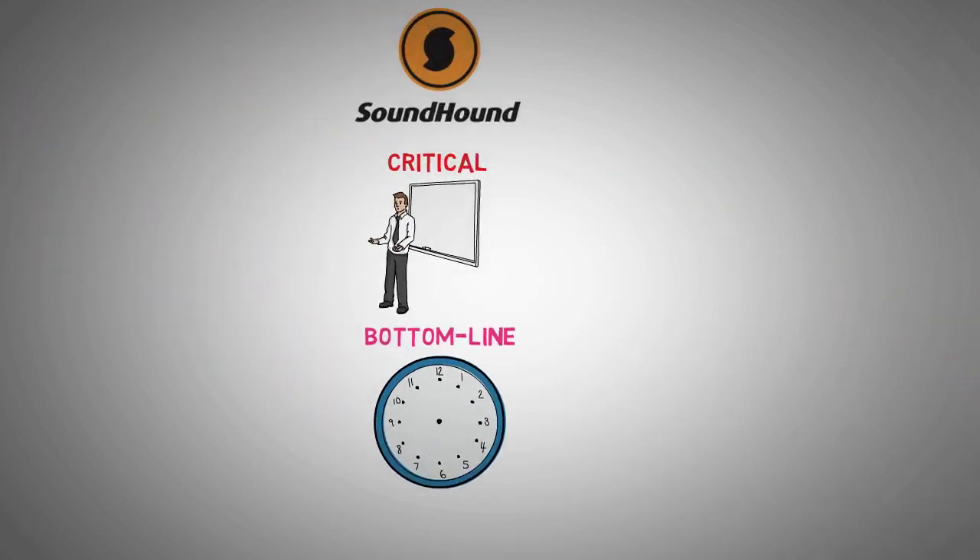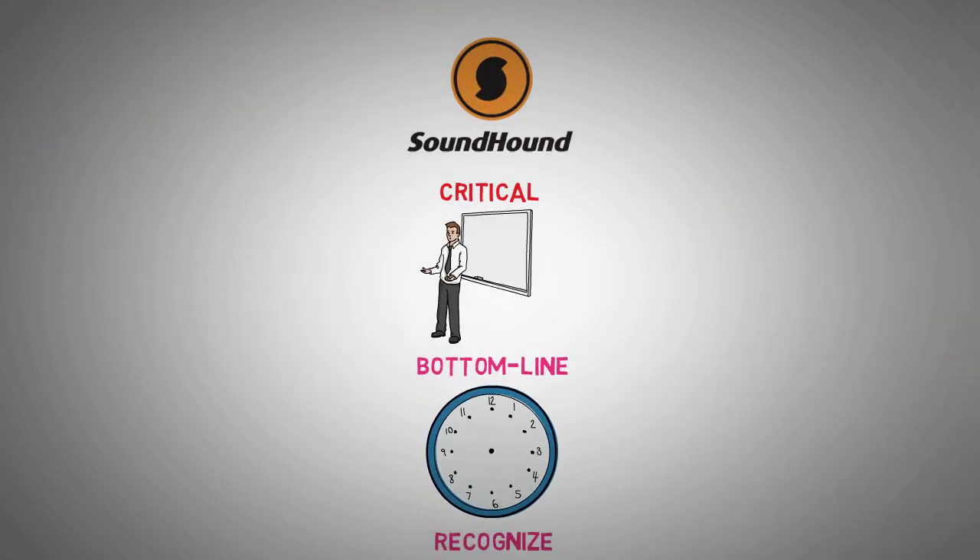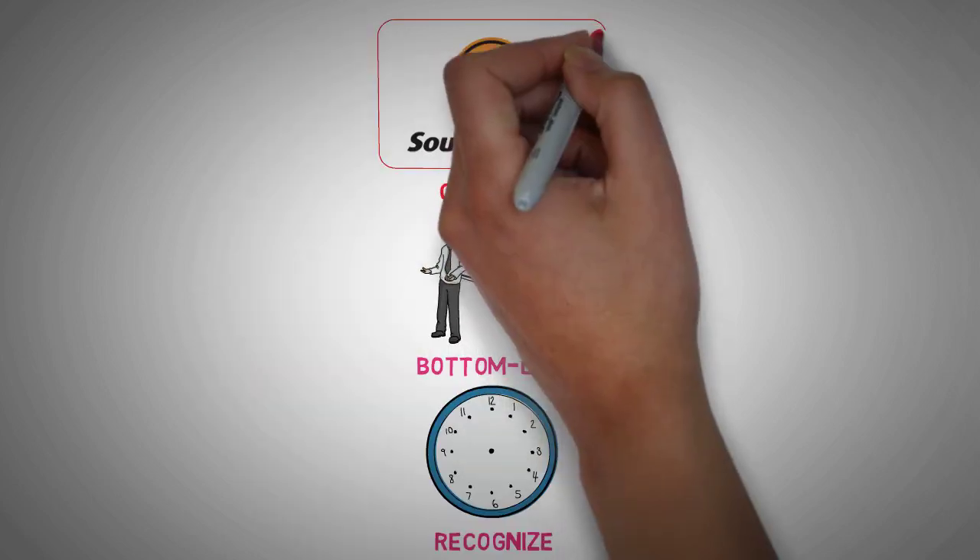It's crucial to recognize that this quarter's figures now include costs and revenues related to their recent acquisition of SYNC. This means the numbers we're about to discuss reflect this new addition to SoundHound AI's operations.